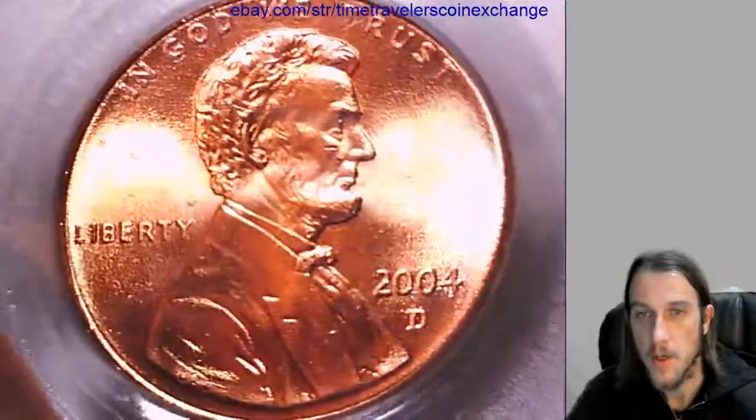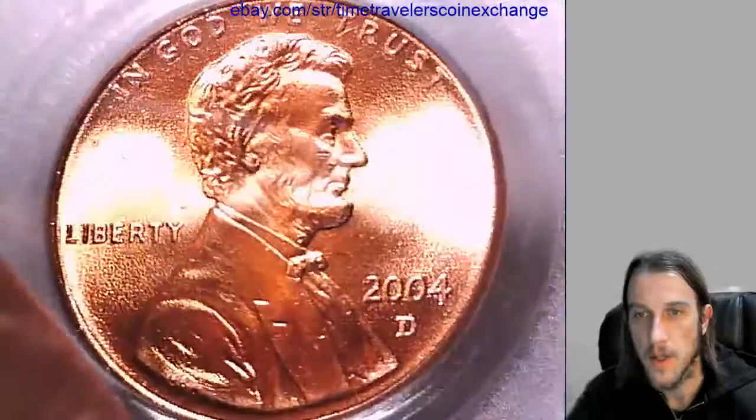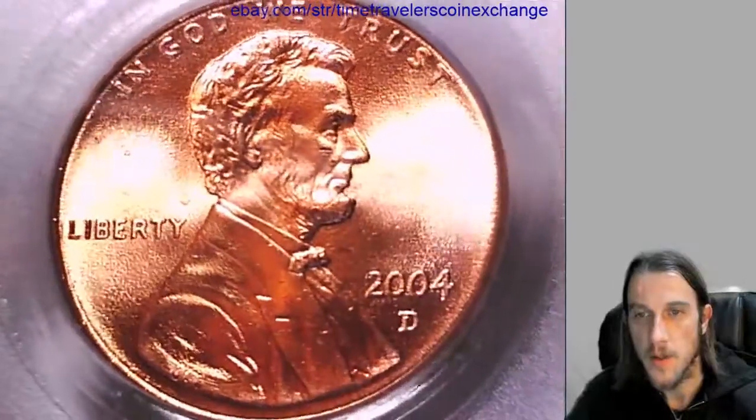We'll take a look at the front and the back. Looks like he's been playing some football — he's got a little scar under his eye there. But we'll check out the back here in a second.